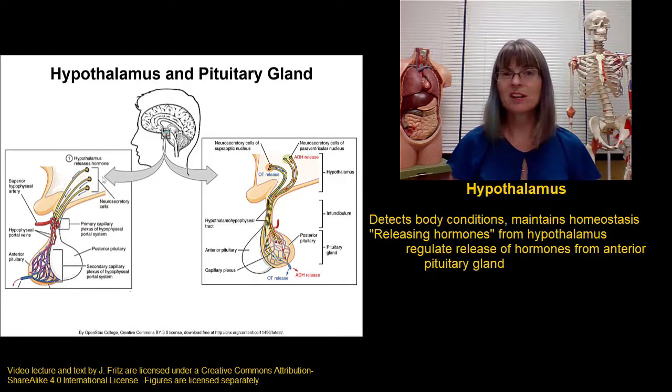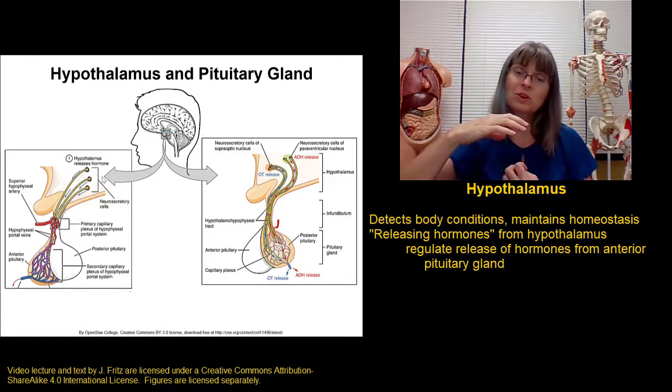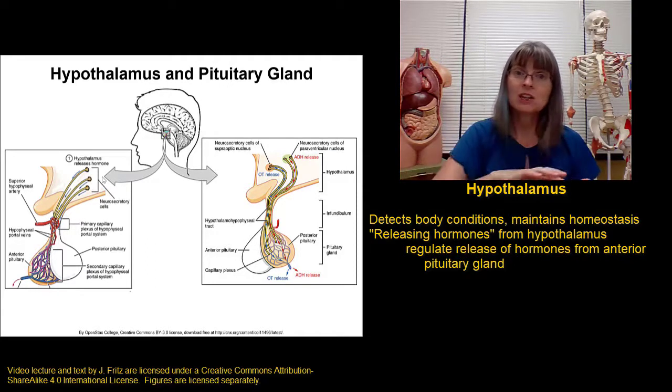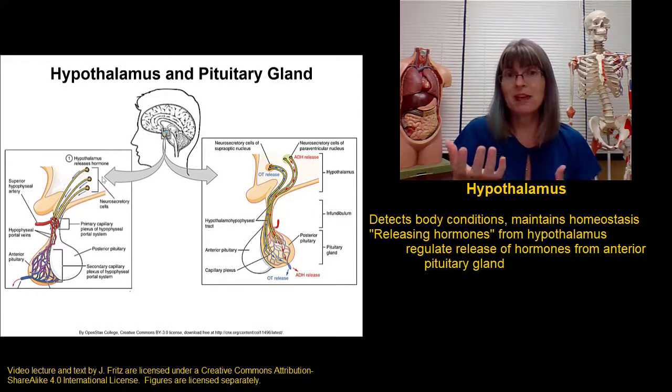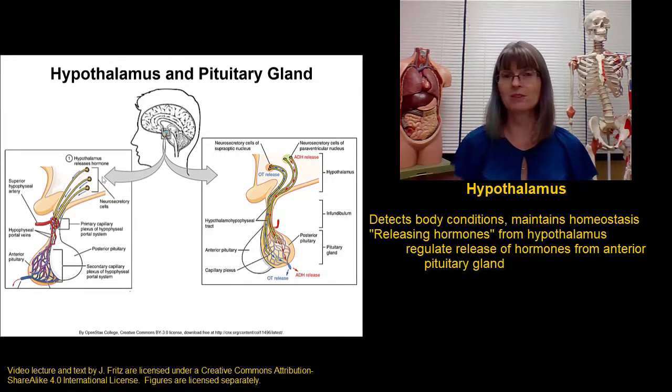There's special circulation that goes between the hypothalamus and the pituitary gland. These two structures are very close together in the brain and there are a lot of capillaries that go directly from the hypothalamus to the pituitary gland, which means a lot of the hormones released from the hypothalamus go right to the pituitary gland without having to circulate through the rest of the body. It's more efficient and faster.